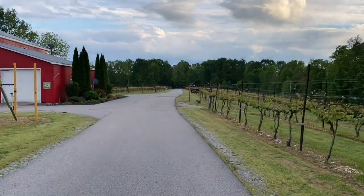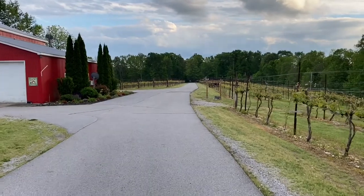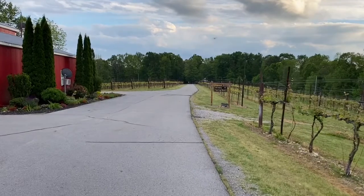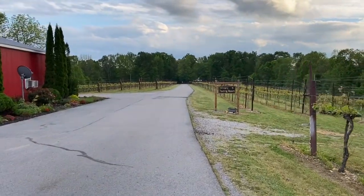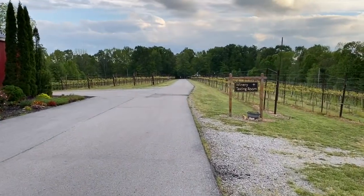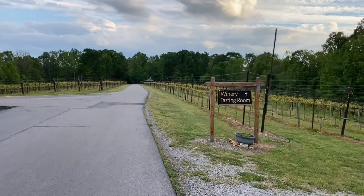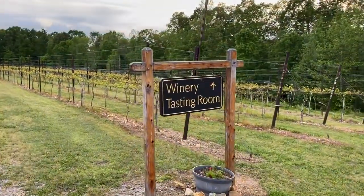The winery and tasting room is just ahead. We've already visited it — I think it closes at 6 p.m. perhaps through the week, maybe 8 p.m. on weekends. We're on the Tennessee Natchez Trace Wine Trail. Very lovely vineyard here, though the vineyards are not doing too well this spring.